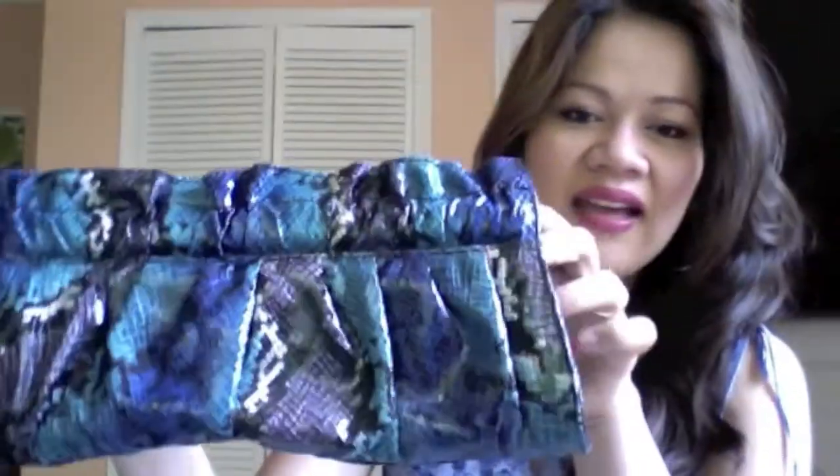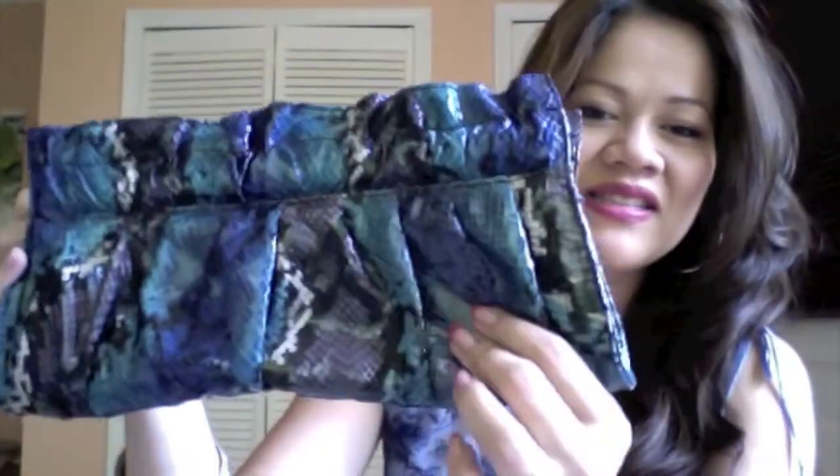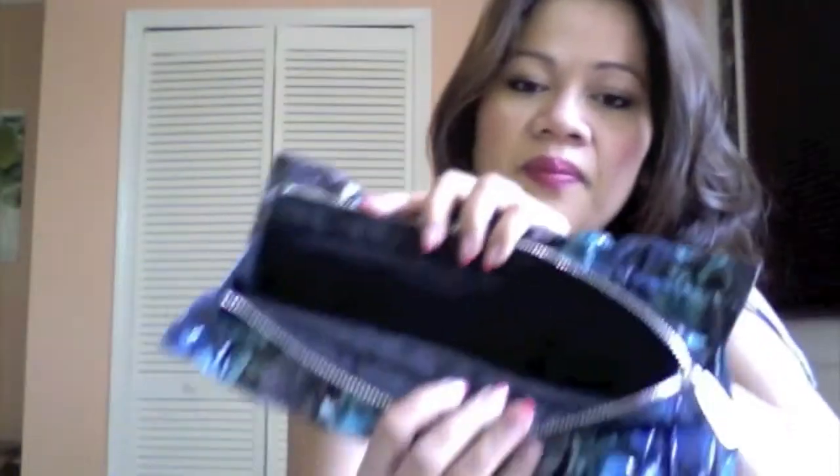Then I headed over to Express and got three items — nothing massive, definitely a mini haul. They're all purse-related. First, I got this clutch and it's so pretty. I love the alligator or snake print and the colors — dark blue, light blue, grays. It's such a nice size, with a zipper here and a black interior, with the same exterior print detail inside.